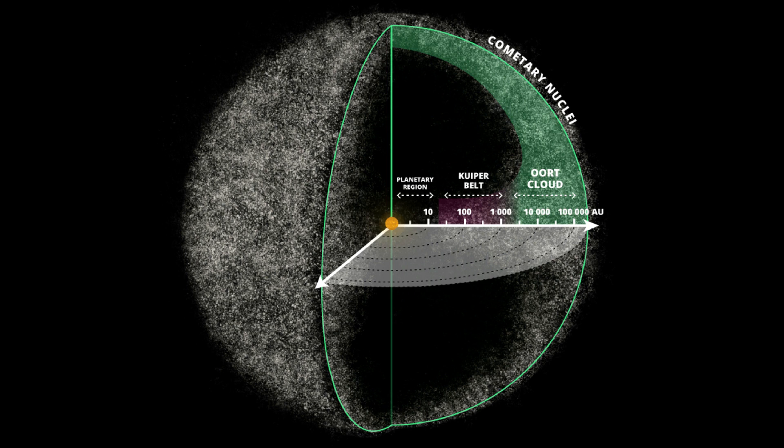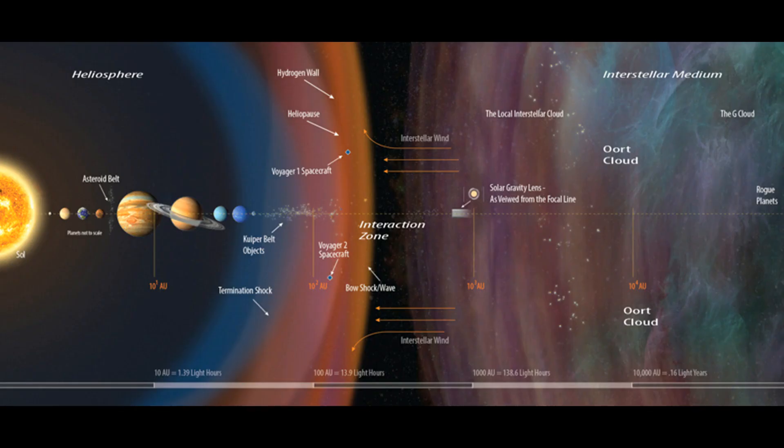Wrapping up our tour through the solar system — the Oort Cloud. The Oort Cloud is a shell of icy objects in the outermost reaches of the solar system. It's the home of long period comets — comets with an orbital period of more than 200 years. The Oort Cloud contains an estimated 2 trillion objects. So that's a brief look at our solar system.